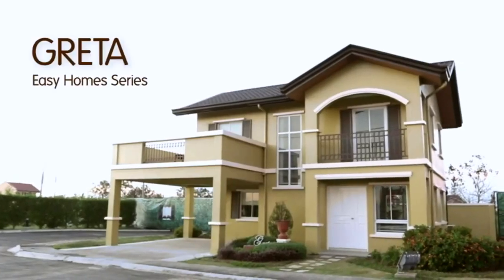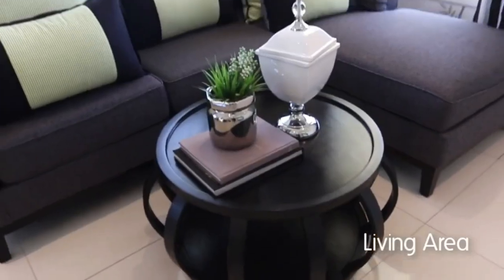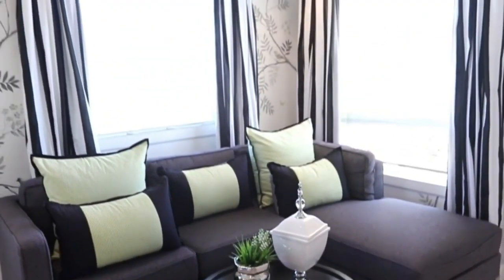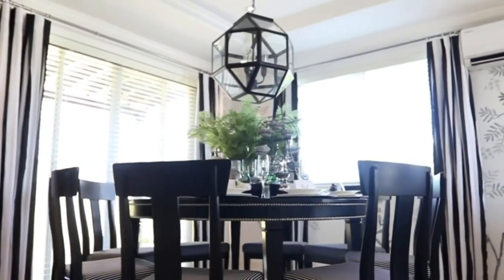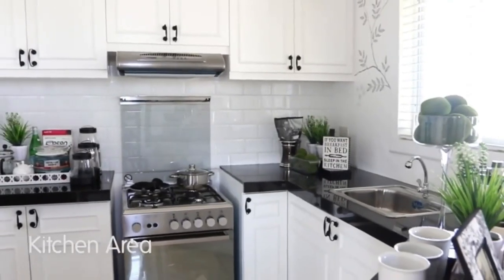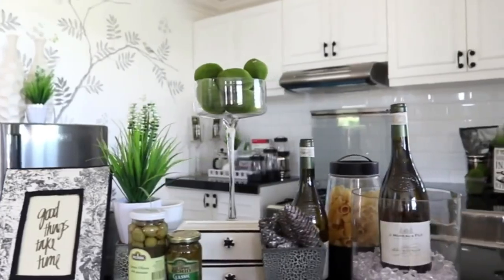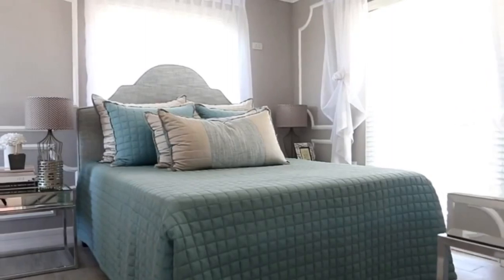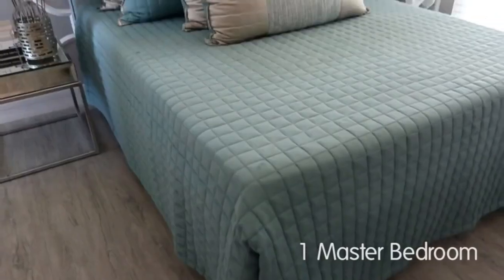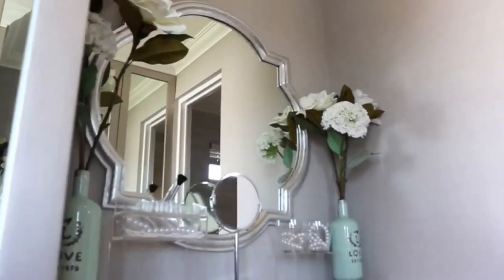Greta, Easy Home Series. Living area. Dining area. Kitchen area. Free toilet and bath. One master bedroom. Four bedroom.